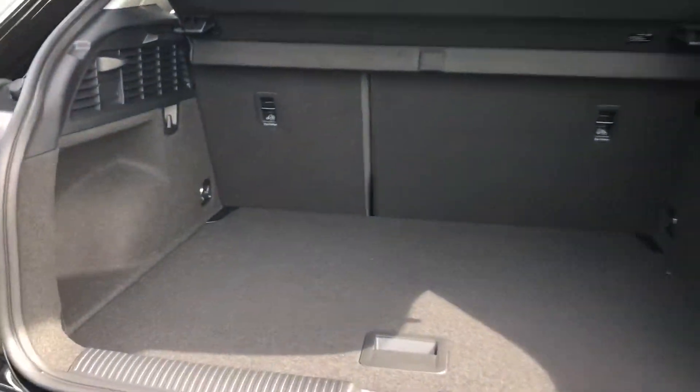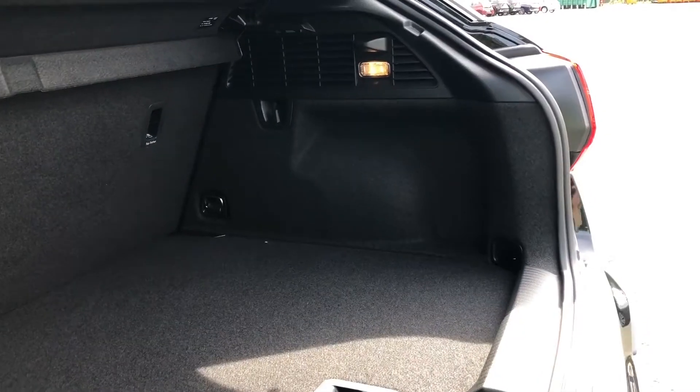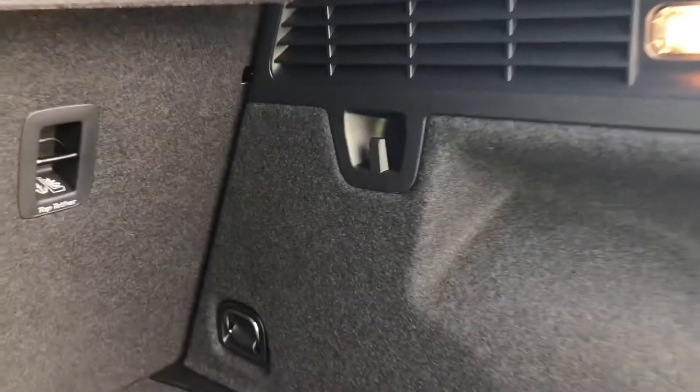So there's plenty of room to store your golf clubs, your shopping, or even a pram. And once you've loaded everything, you can just press the button and the boot will automatically close, which is a really convenient feature of this Q2.